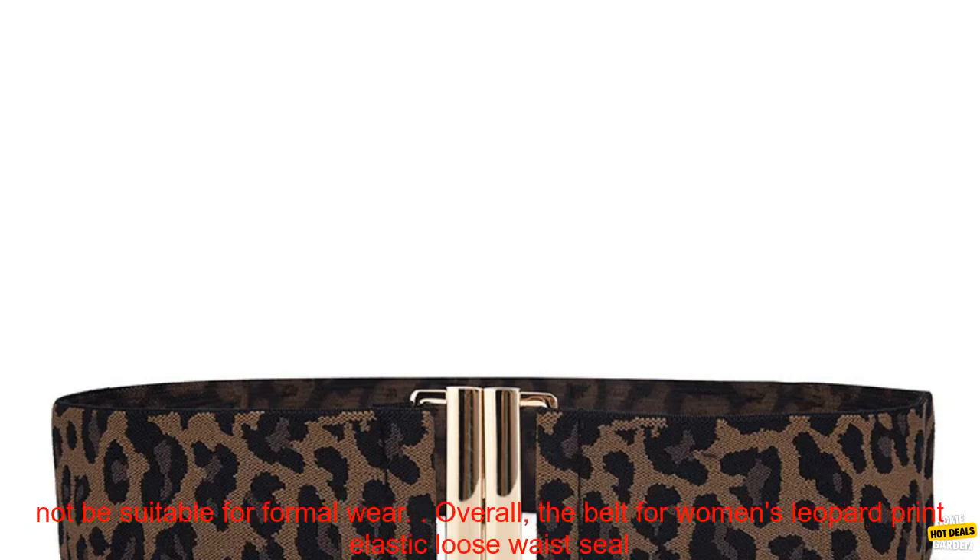Cons: may not be durable for everyday wear, and may not be suitable for formal wear.